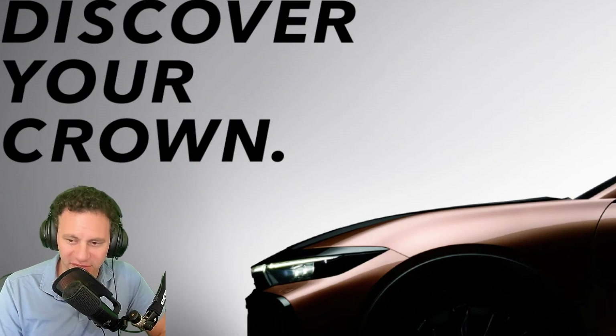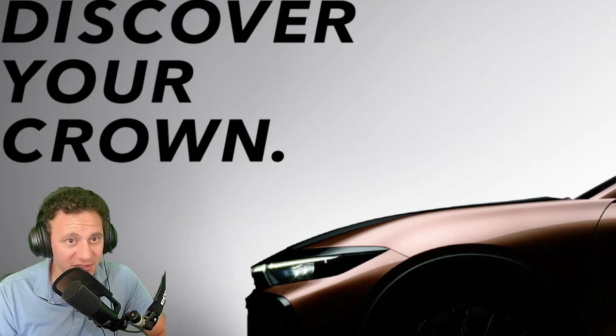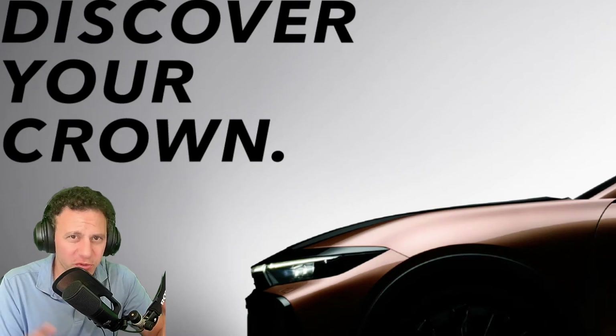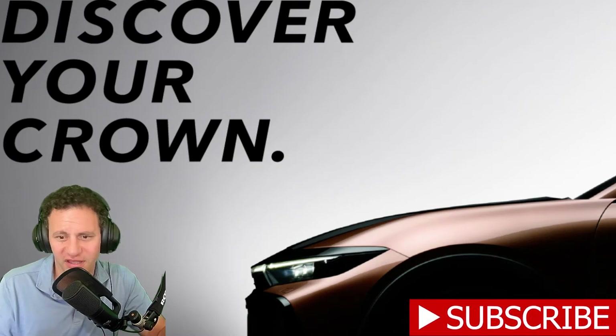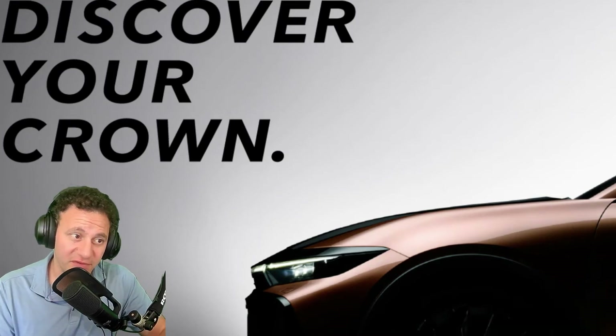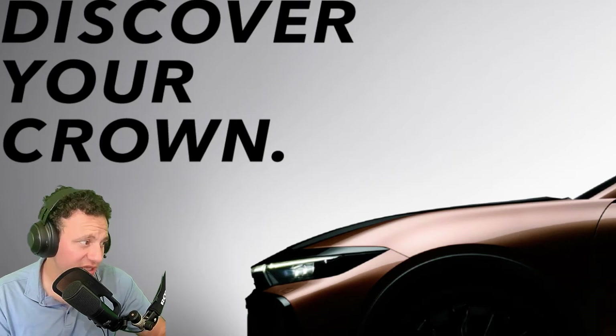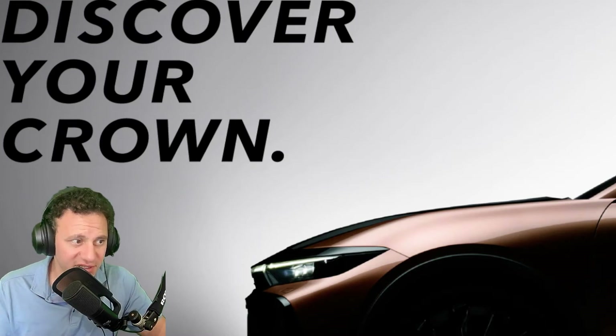Welcome to the channel, hopefully you're having a great day wherever you are in the world. Today we're going to be talking about the Toyota Crown, and it's going to be a very short video. I'll try to get to the point — they're going to be releasing it in a couple more days, on July 15th, when it will be revealed.